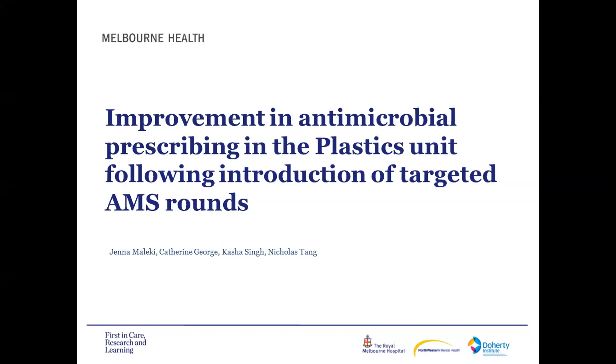Thanks, Arjun. Today I'm going to give a brief overview of how we implemented these targeted AMS plastics rounds at the Royal Melbourne Hospital as a new initiative to help improve antimicrobial prescribing in this unit.